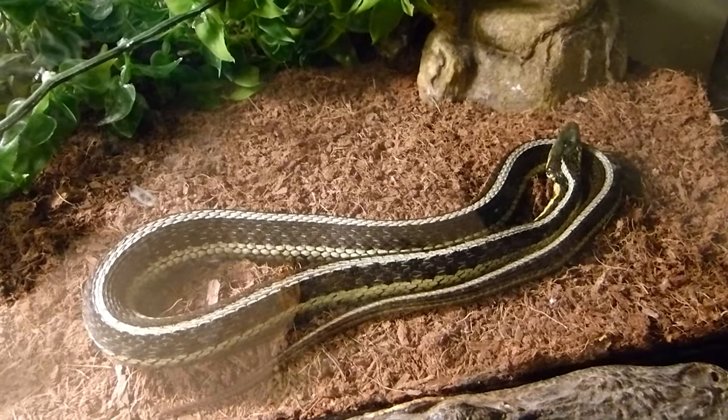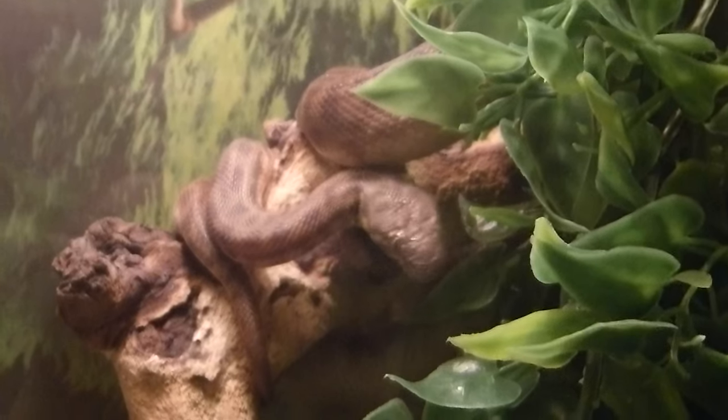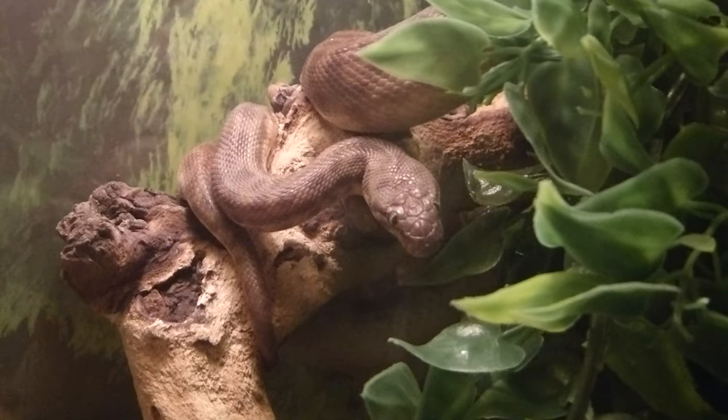You guys know that I have a pretty interesting snake collection here, and a majority of them are great pet snakes for whether they're young kids, teenagers, or grown adults. With that being said, there can only be one best starter pet snake in the group, so today I'm going to be talking about the few snakes that could be number one and sharing which one is the best starter pet snake.